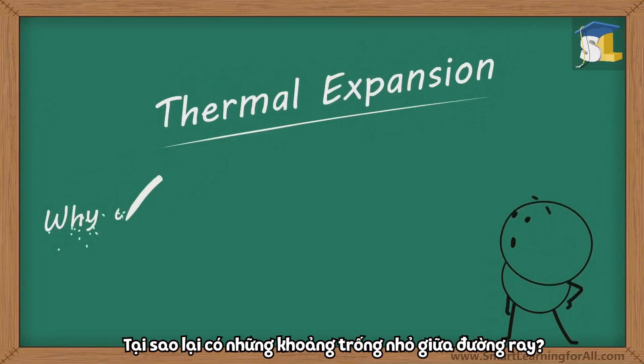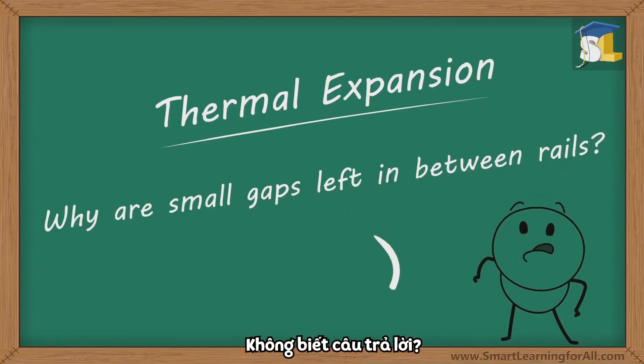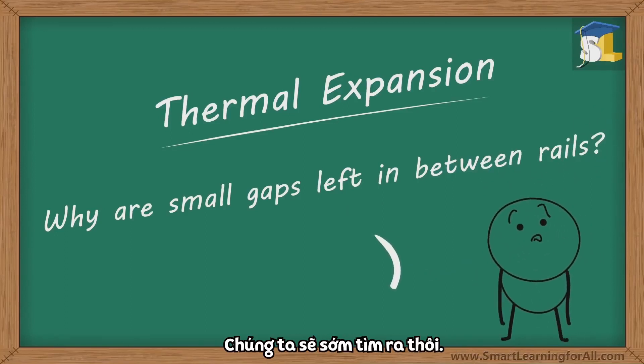Thermal expansion. Why are small gaps left in between rails? Don't know the answer? No worries. We shall find the solution.